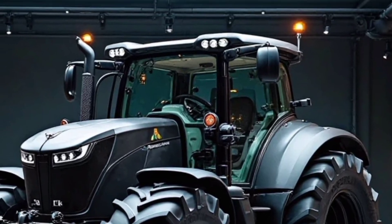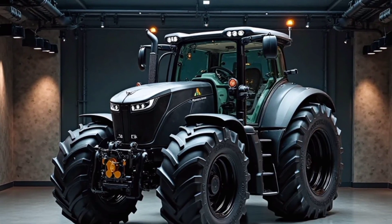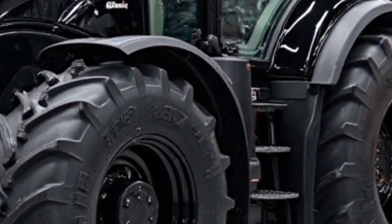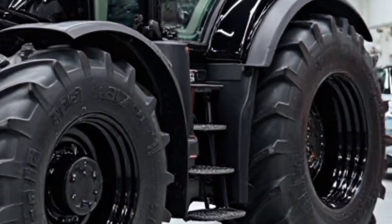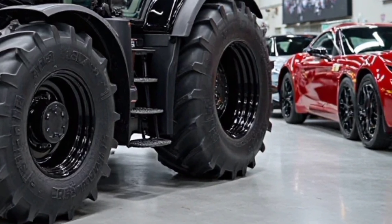The Deutz-Fahr 9310 TTV is a well-rounded machine that combines power, efficiency, and technology to meet the demands of modern agriculture. It is an ideal choice for farmers looking for a reliable, high-performance tractor capable of handling diverse farming tasks with ease.